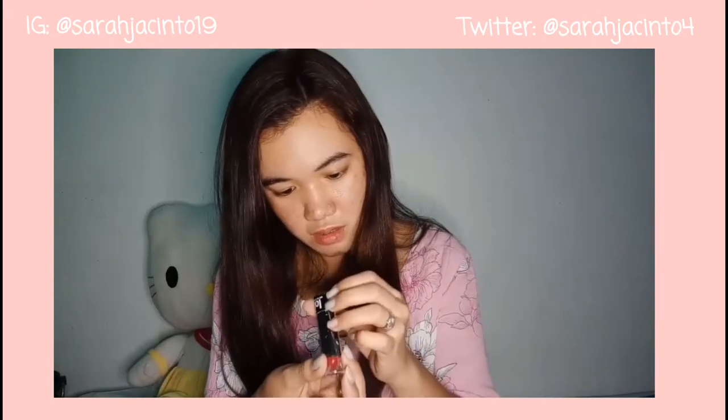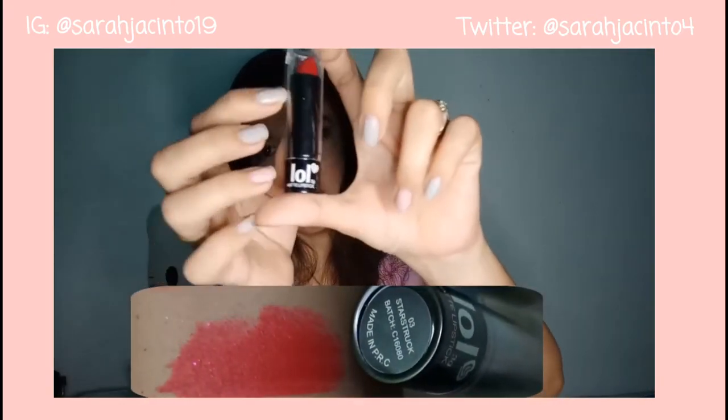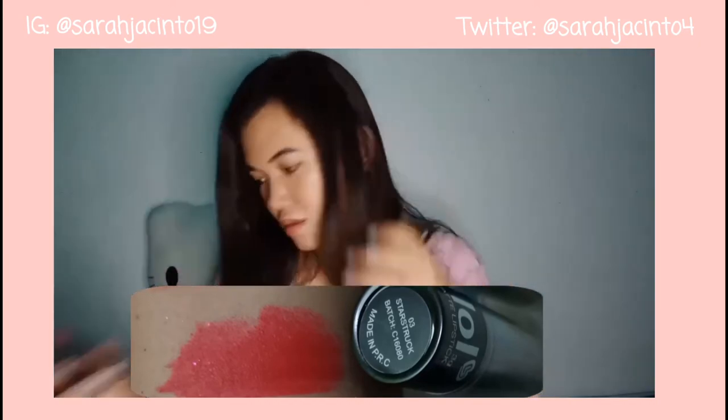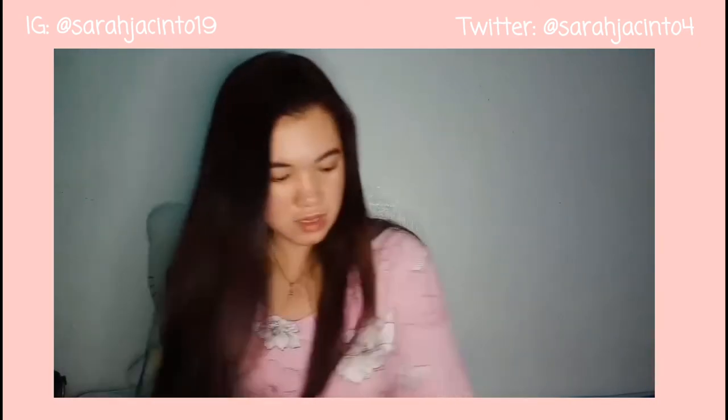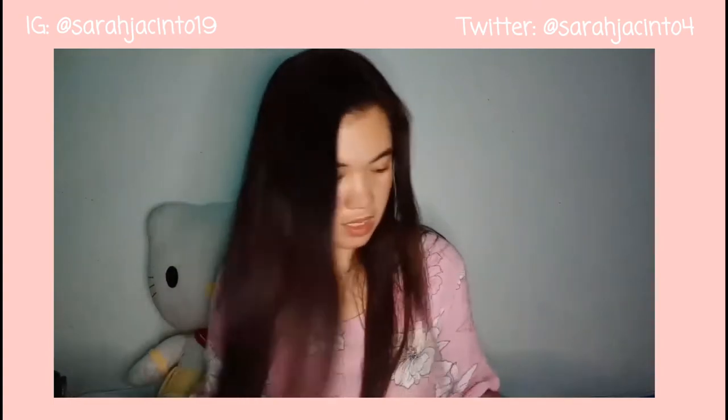Next purchase is this Starstruck matte lipstick. Ang color niya is may pagka-dark. Nakasale pa siya. So that's the 6th item — 1, 2, 3, 4, 5, 6.